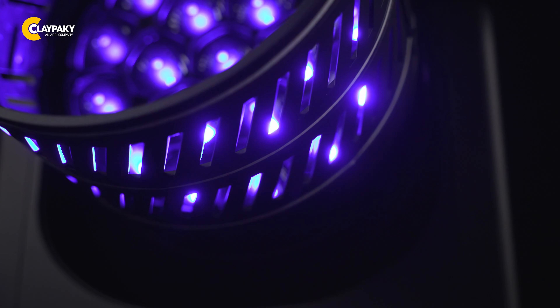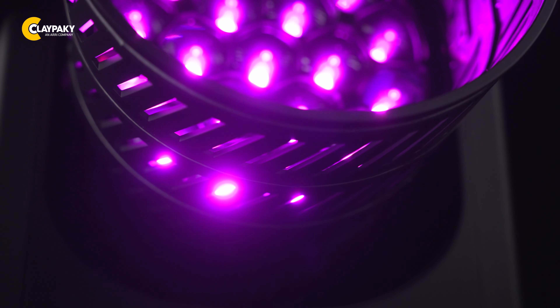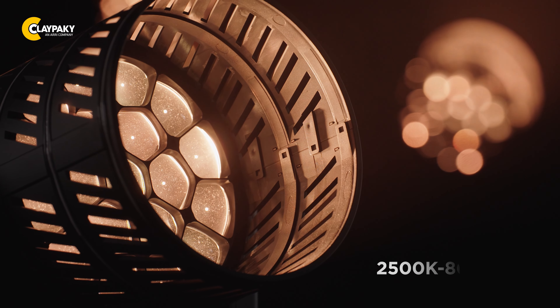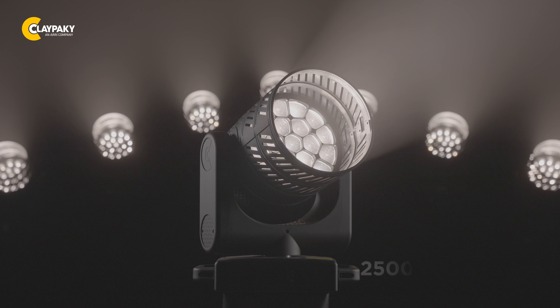Additionally, the MIDI-B FX has pre-installed effects and color macros, allowing you to instantly access a wide range of dynamic lighting effect options. Take control of your color temperature from 2500K to 8000K with the dedicated CTO channel, and seamlessly transition between warm and cool hues to set the perfect mood and ambience for any project.